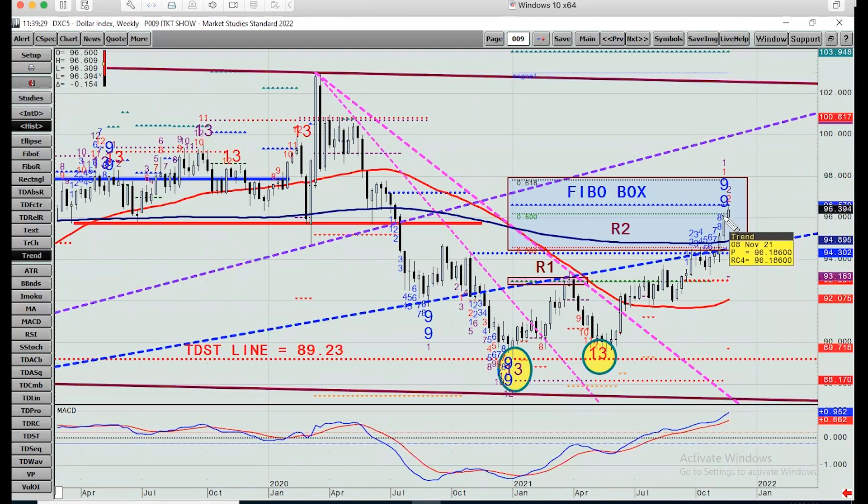On the dollar - last week it made a setup nine count. We hit the Fibonacci 50 retracement, but the more meaningful number was the propulsion exhaustion level, which so far is just about this week's high. This level is also where the dollar broke down from. I've been telling clients that 96.5 up to 98 is where I want to lean into the dollar. There's a TDST line here at 97.20, the highest high in the nine count going down, so that's the zone where I think the dollar is going to get weaker.